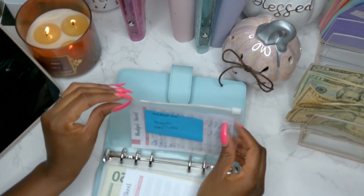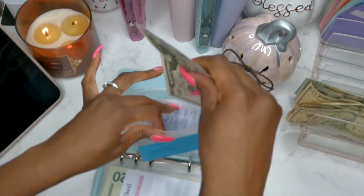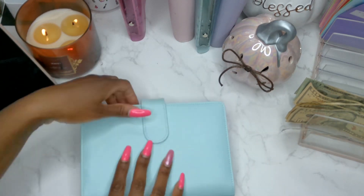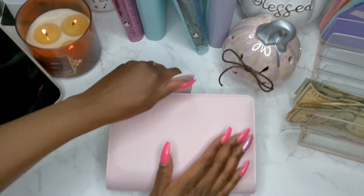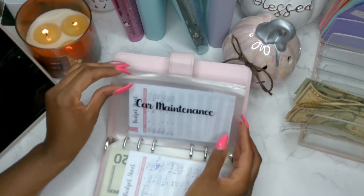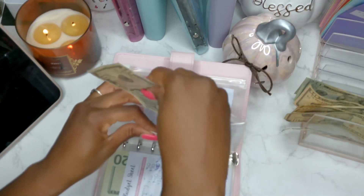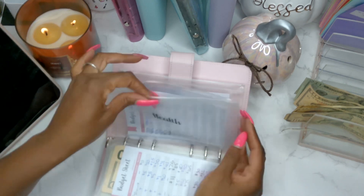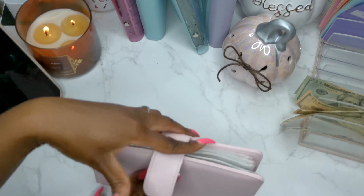Utilities will be getting $50. Next up is our savings, and today we are only stuffing car maintenance just to get that back started with $10, and health, which is also getting $10. And that's all that they have.